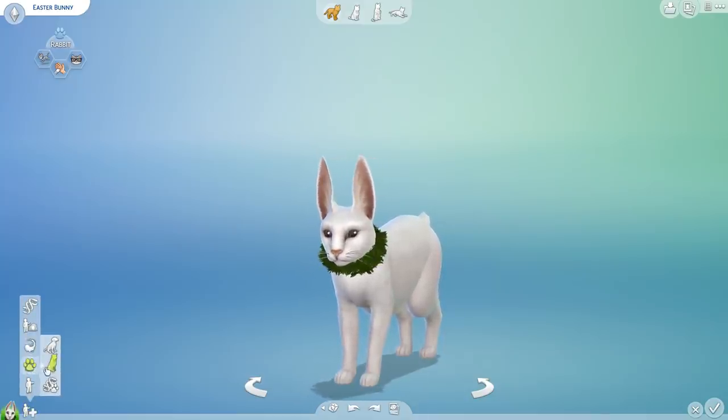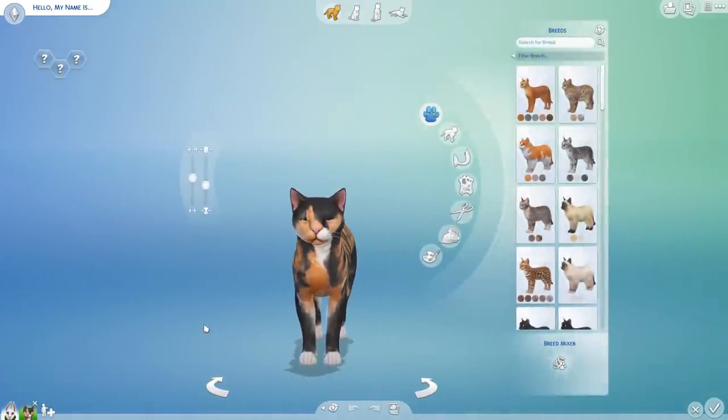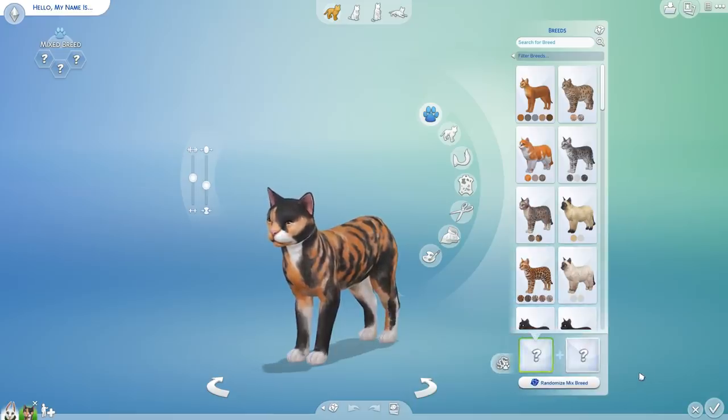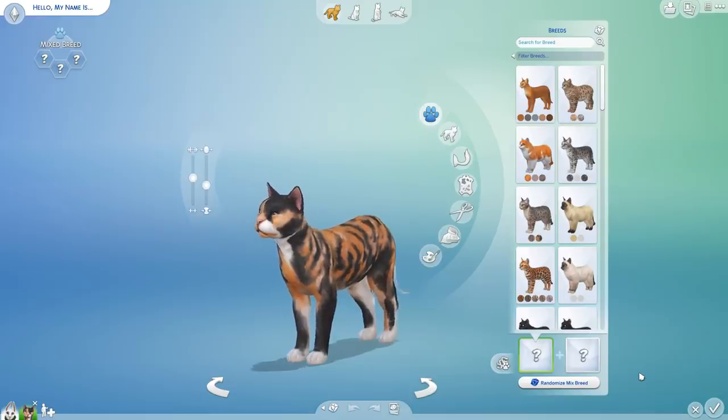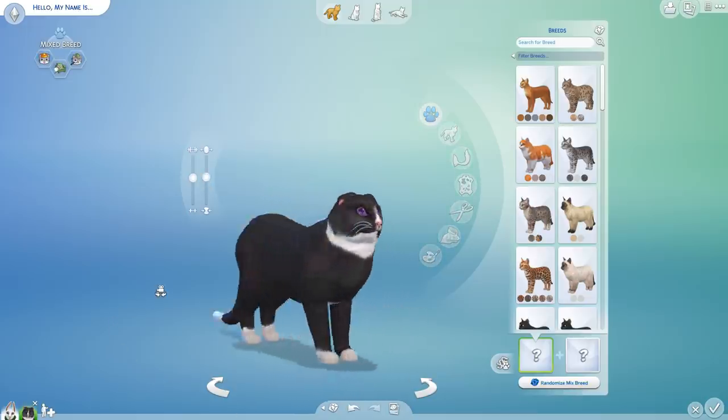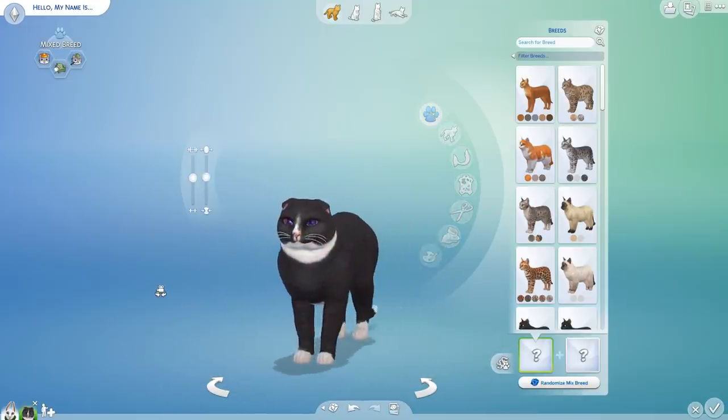So we're going to go ahead and randomize a mixed breed cat. Holy cow, this is clearly a sphinx tortoiseshell mix - quite the unique cat - but we are going to randomize once for a new mixed breed. The cat who is going to look out the window as the Easter Bunny strolls by hiding the eggs in the Sims yard and fall madly in love is so cute. You kind of look like a little skunk. Oh my gosh, this is adorable.